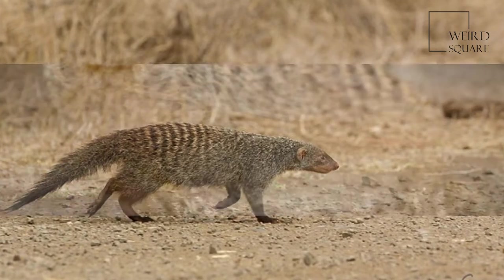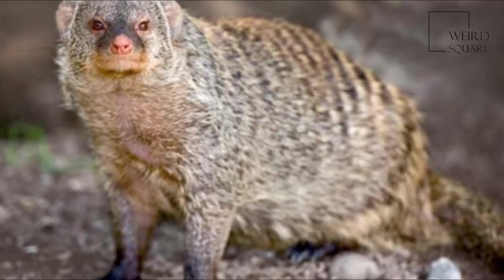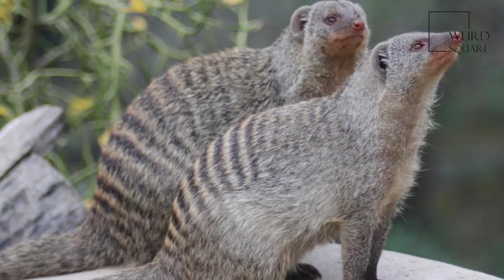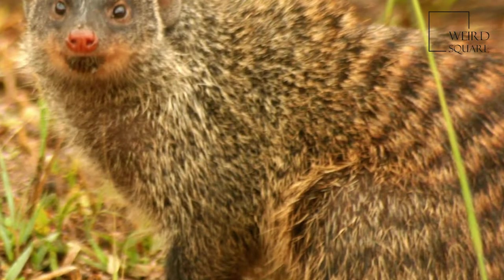The species uses various types of dens for shelter, most commonly termite mounds. They will also live in rock shelters, thickets, gullies, and warrens under bushes. Mongooses prefer multi-entranced termite mounds with open thicket, averaging 4 meters from the nearest shelter, located in semi-closed woodland.